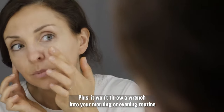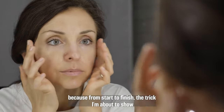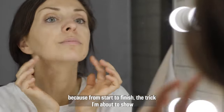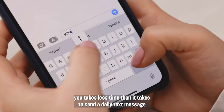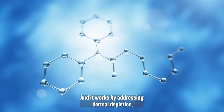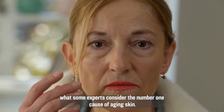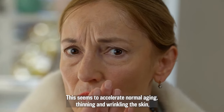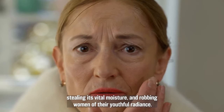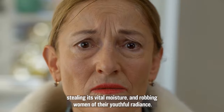Picture your friends and family commenting on your new sky-high confidence. I'm talking about the kind of glowing appearance that lights up a room. Plus, it won't throw a wrench into your morning or evening routine because from start to finish, the trick I'm about to show you takes less time than it takes to send a daily text message. And it works by addressing dermal depletion, what some experts consider the number one cause of aging skin. This seems to accelerate normal aging, thinning and wrinkling the skin, stealing its vital moisture and robbing women of their youthful radiance.